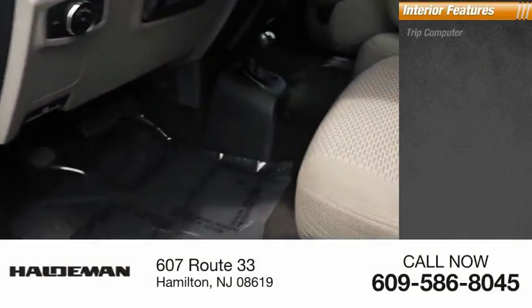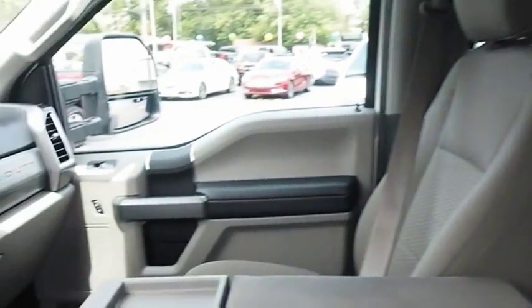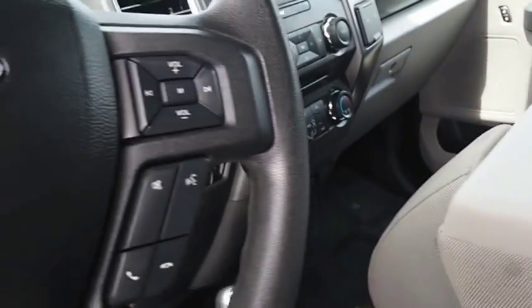Inside you'll find a trip computer, child safety locks, head-to-head fuel efficiency, head-to-head towing, head-to-head torque — Ford F-350 Super Duty.